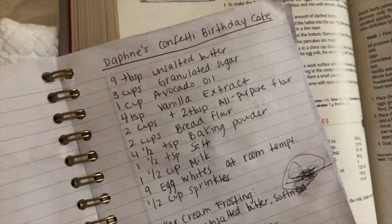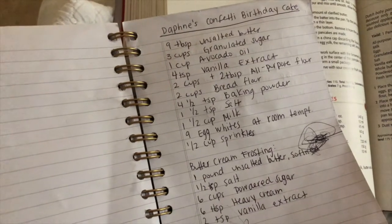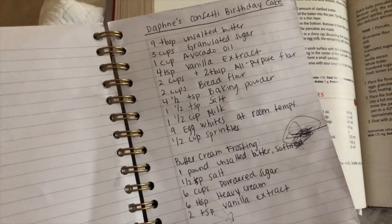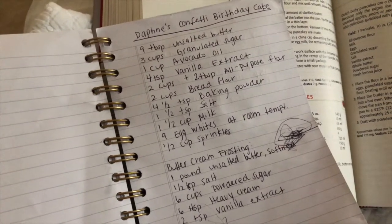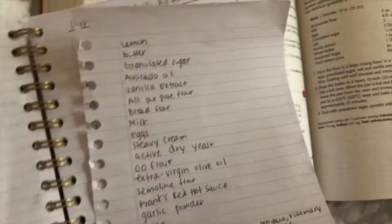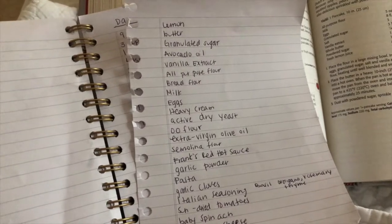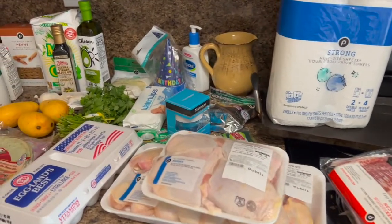For her birthday cake I'm going to do Daphne Oz's confetti birthday cake recipe. I've been wanting to try it for a while. My baking skills aren't great but I'm going to attempt it. I also made my grocery list for all of this. I'm waiting for Ali to wake up so we can head to the grocery store. We're back from the grocery store and this is what we picked out.